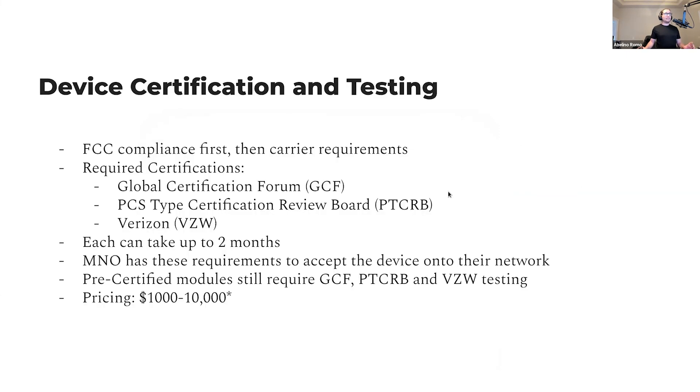Certification. Device certification and testing usually requires getting a few different certifications. You don't need to go through carrier certification before FCC compliance — the recommendation to me has been to go through FCC compliance first, then worry about carrier requirements. If you want to roll out a global solution, there are essentially three: Global Certification Forum (GCF), PCS Type Certification Review Board (PTCRB), and Verizon (VZW). It can take up to two months — 4 to 6 weeks in general — per certification. Use those numbers for any wiggle room you might need to add for projects.